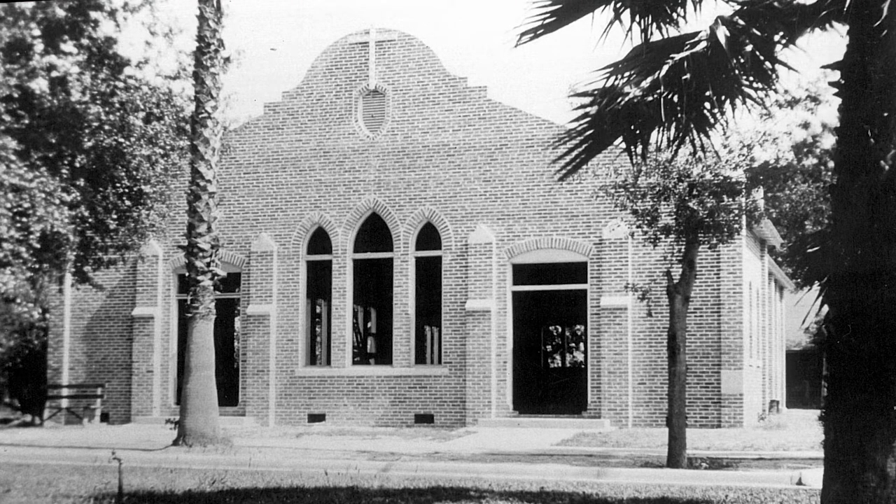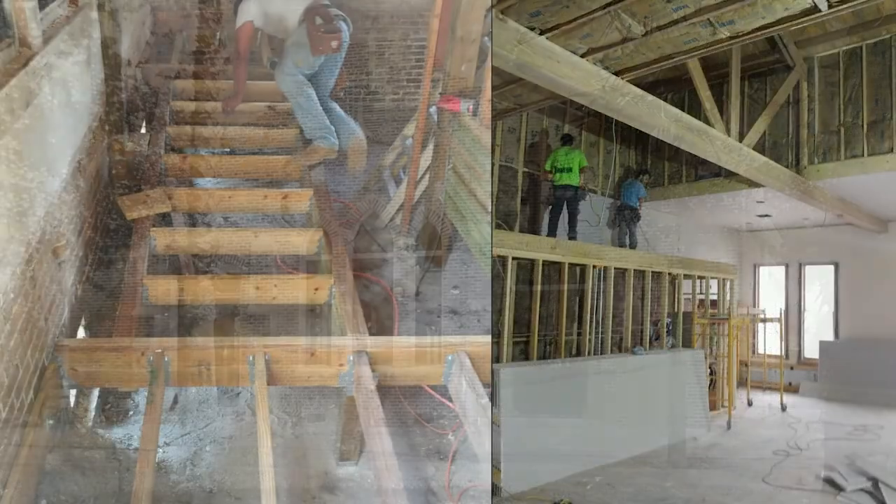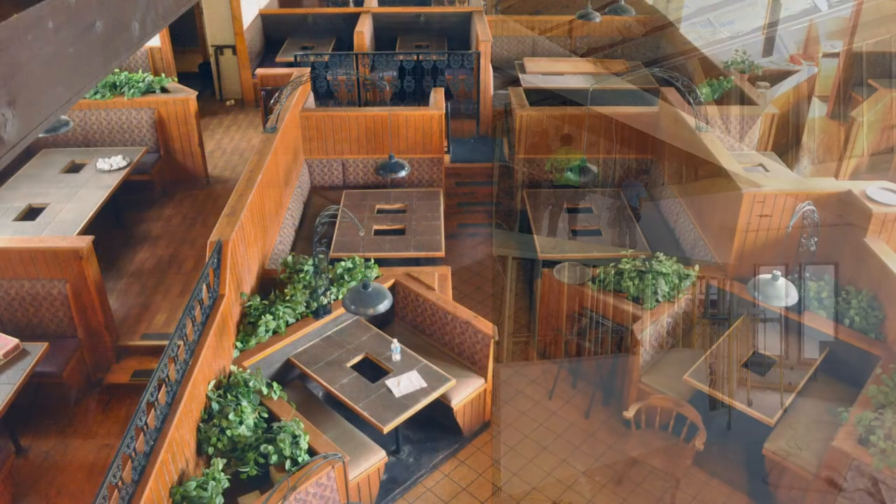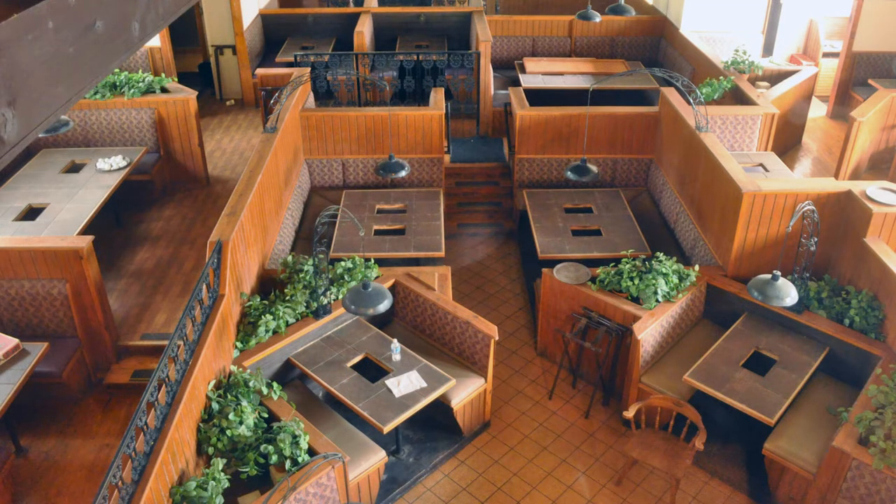Also on Gainesville's University Avenue sits the Matheson History Museum's Library and Archives building. Constructed in 1933, the building was originally the home of the Gainesville Gospel Tabernacle. The original congregation raised funds and built the church brick by brick. After decades of church services, the building became the Barrow Family Antique Store, before being transformed into the Melting Pot Fondue Restaurant.